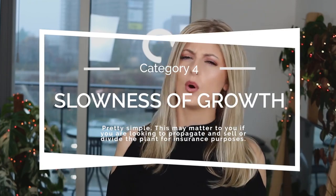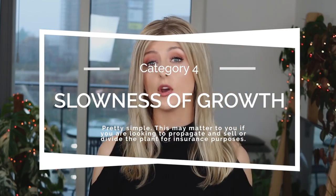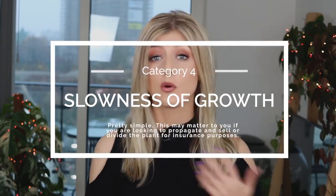Irreplaceability does not mean rarity, because rarity and irreplaceability are very different things — it's like saying rarity and being in demand are very different things. The next category is Slowness of Growth, which might factor into your purchase. You might be buying this plant as an investment to propagate it, so you may or may not want to know how quickly it grows and the feasibility of propagating, selling, or dividing it for insurance purposes.